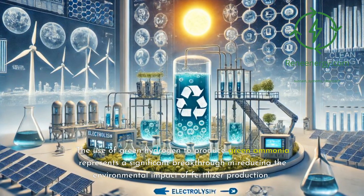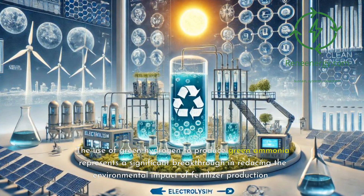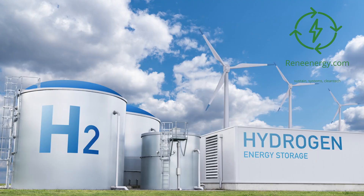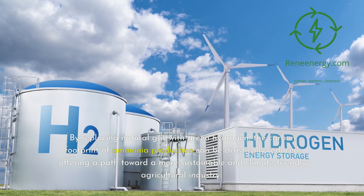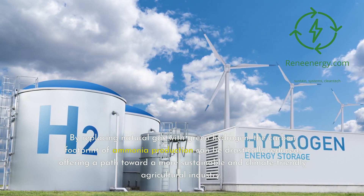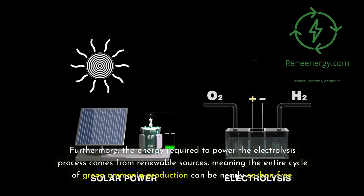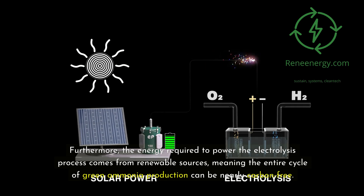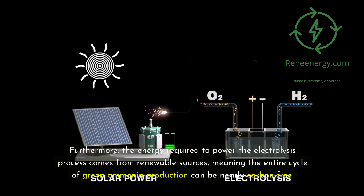The use of green hydrogen to produce green ammonia represents a significant breakthrough in reducing the environmental impact of fertilizer production. By replacing natural gas with green hydrogen, the carbon footprint of ammonia production can be drastically reduced, offering a path toward a more sustainable and climate-friendly agricultural industry. Furthermore, the energy required to power the electrolysis process comes from renewable sources, meaning the entire cycle of green ammonia production can be nearly carbon-free.